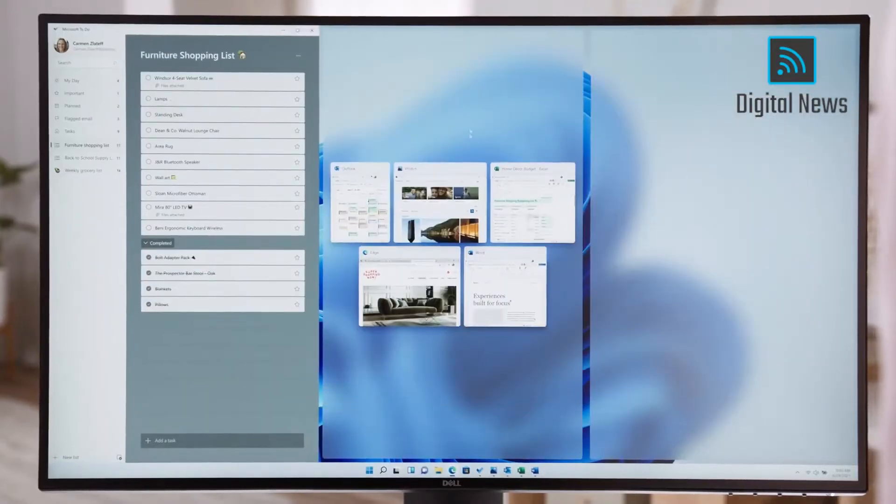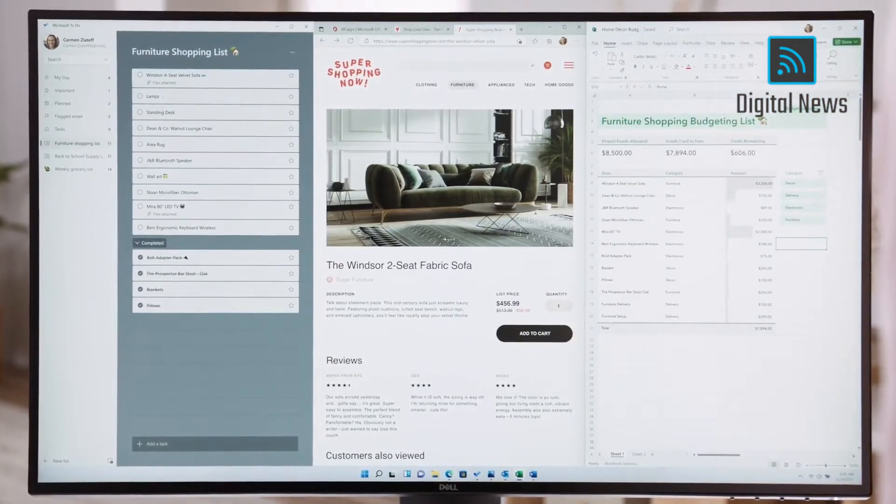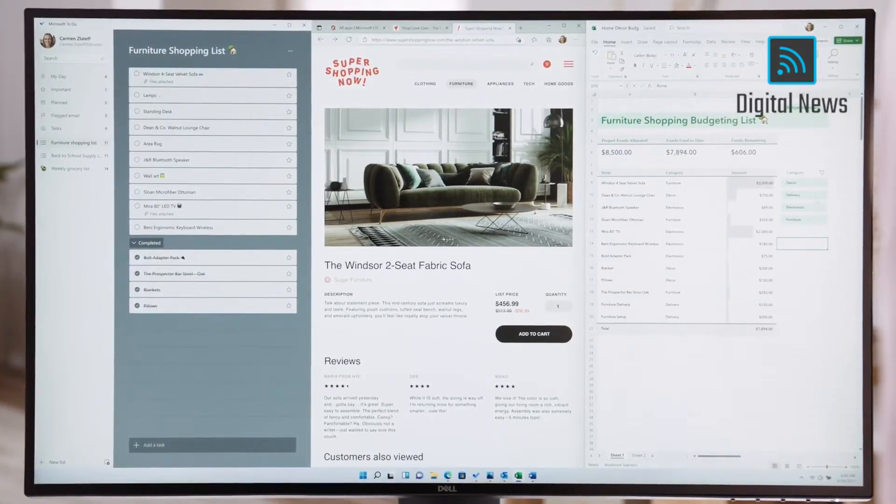Pick the layout that suits you, and with a couple of clicks, you're set up to do your best work. And Windows is going to remember this. This is complexity made simple, but deceptively simple because nobody else lets you do this with this many windows.